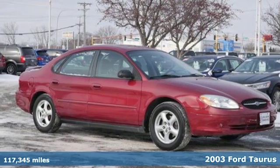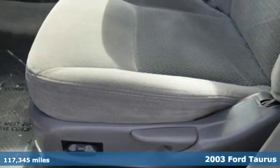It's a 2003 Ford Taurus. Ford, where tradition meets innovation.